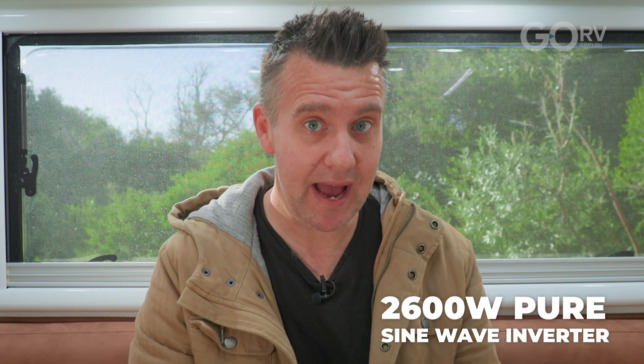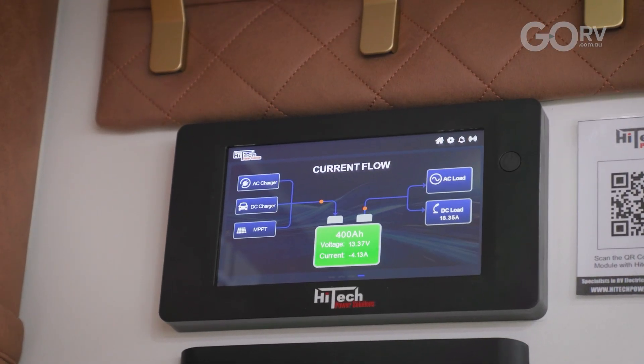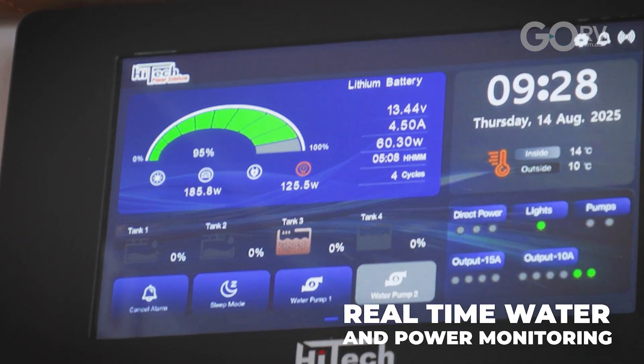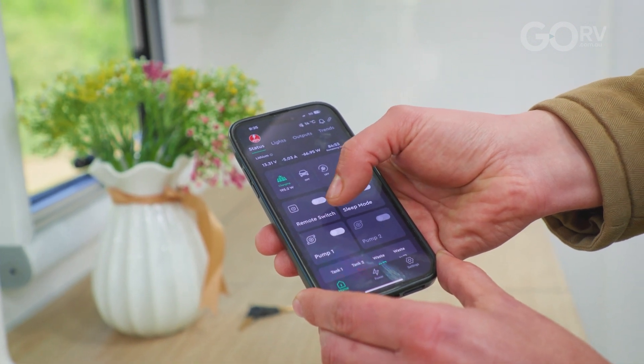The second component is the 2600 watt pure sine wave inverter which provides surge power up to 5200 watts. Finally you have the central controller which has wireless controllable outputs, provides real-time power consumption monitoring, as well as water level indicators — all viewable via the digital display screen or the intuitive smartphone app.